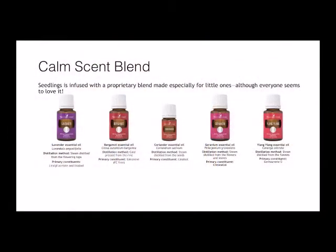The Young Living Seedlings line is all infused with a calm scent blend. The blend is lavender, bergamot, coriander, geranium, and ylang ylang.